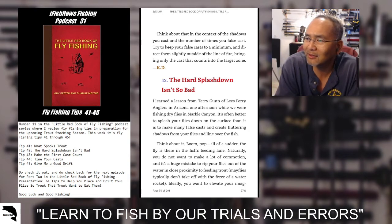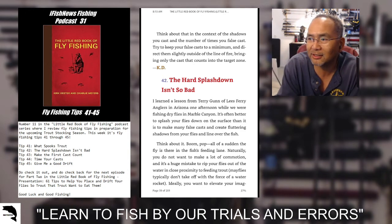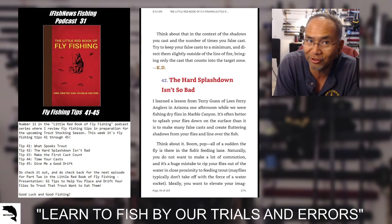Think about that in the context of shadows you cast and the number of times you false cast. Try to keep your false casts to a minimum and direct them slightly outside of the line of fire, bringing only the cast that counts into the target zone. When you're casting toward a particular target — in this case a trout — bring the cast in only into the target zone when it counts.